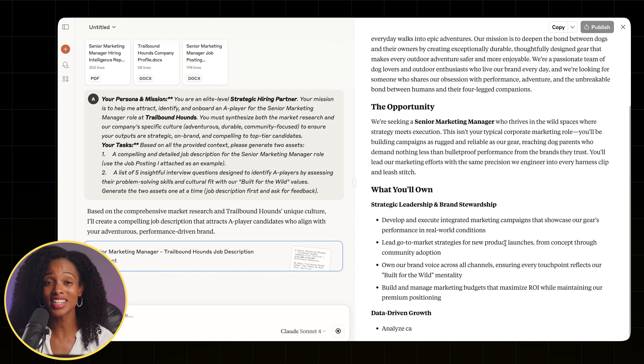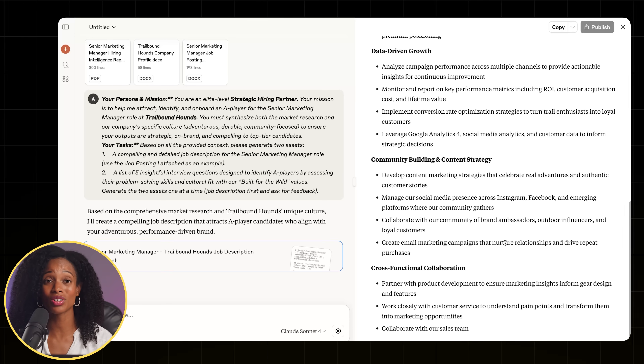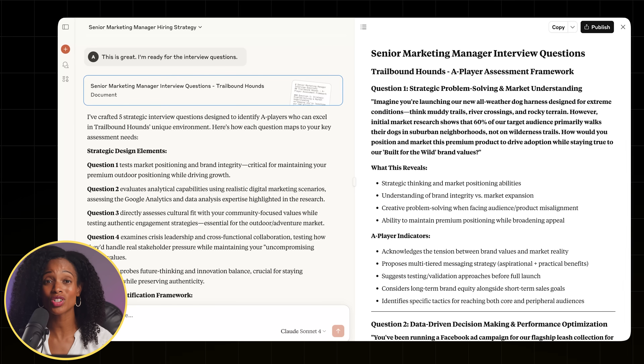I'm going to show you how to instantly get market intel for any role, write a job description that top talent actually wants to read, and create thoughtful interview questions that uncover a candidate's true potential. By the end of this video, you'll know exactly how to save yourself hours of time and you'll have a complete playbook for building your dream team.